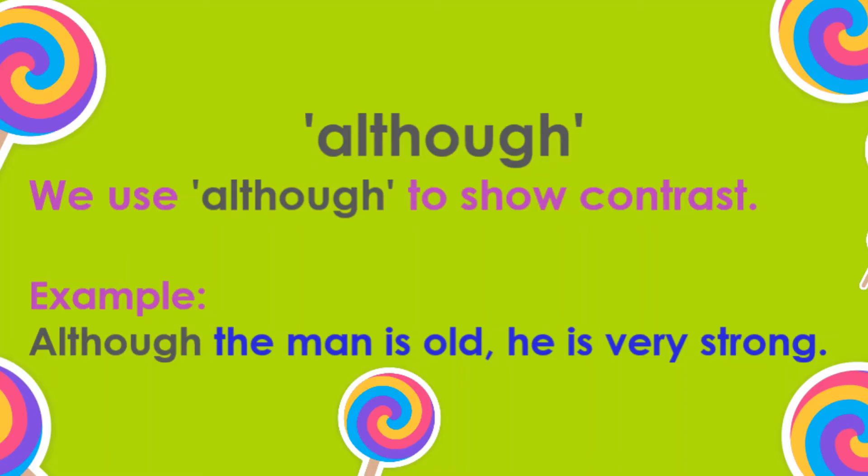Although. We use 'although' to show contrast. Example: Although the man is old, he is very strong.